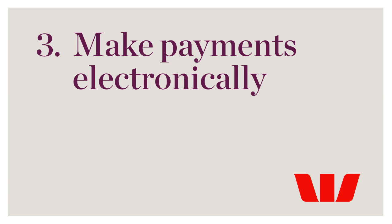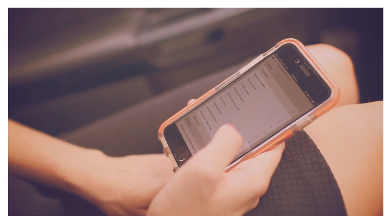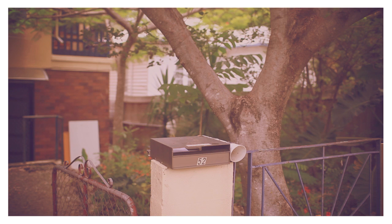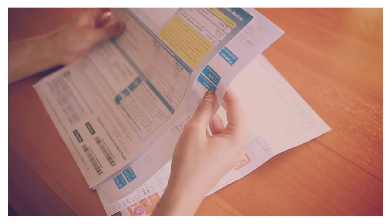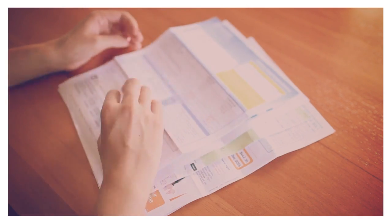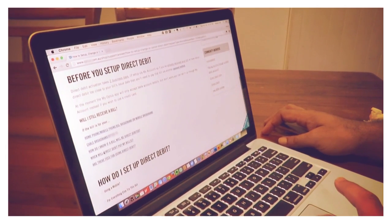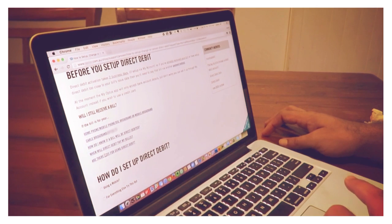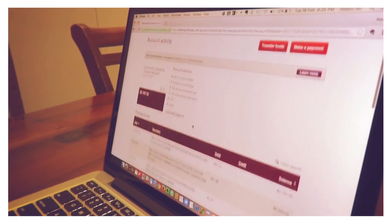3. Make payments electronically. By using online banking on your computer or smartphone, you can set up direct debits for regular bills like your rent or even to regularly transfer money into your savings account. You can also set up direct debit with your electricity or phone supplier. This means the supplier automatically withdraws the amount from your account to pay your bill, assuming there's enough money, so you should never be late paying.